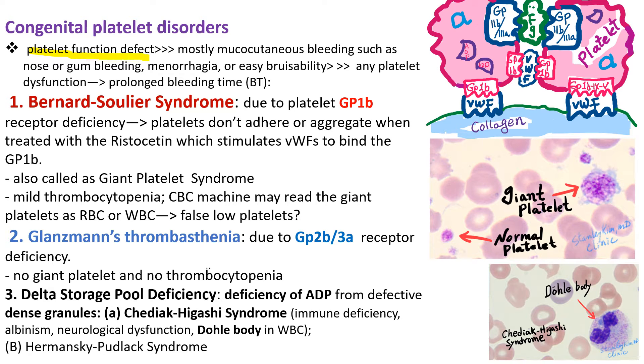Platelet function defects cause mucocutaneous bleeding such as nose bleeding, gum bleeding, heavy periods, and easy bruising of the skin. Any platelet dysfunction causes prolonged bleeding time.